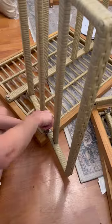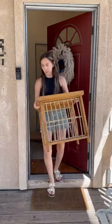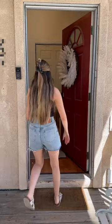Once the drill was charged, it was so much easier and it honestly made me feel more empowered to do stuff like this by myself, because it's really not that difficult.